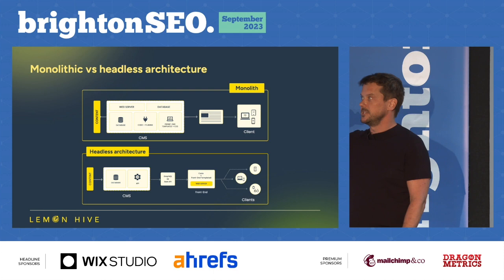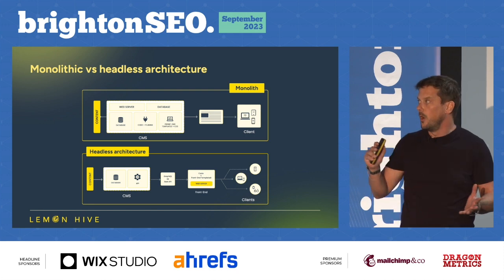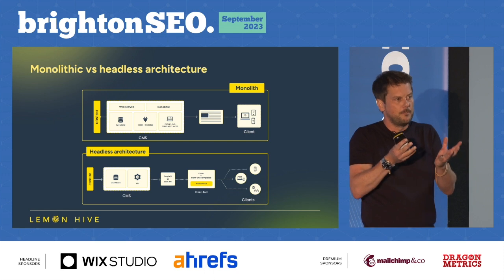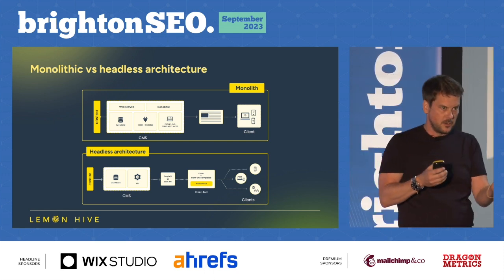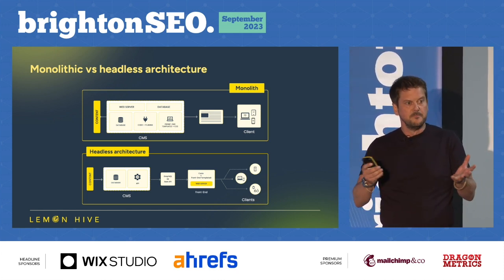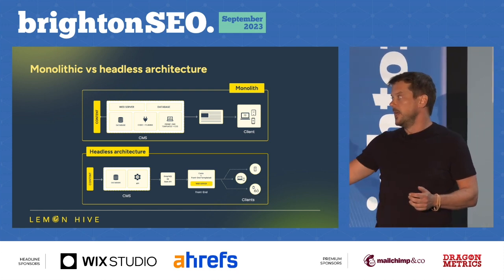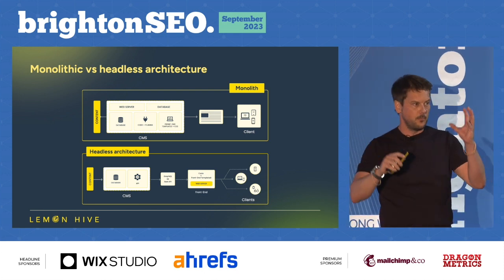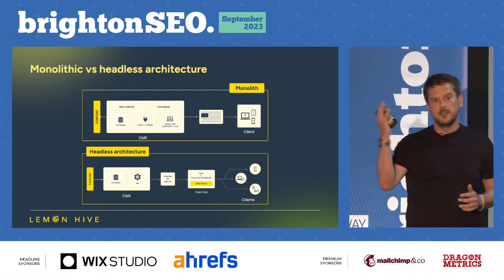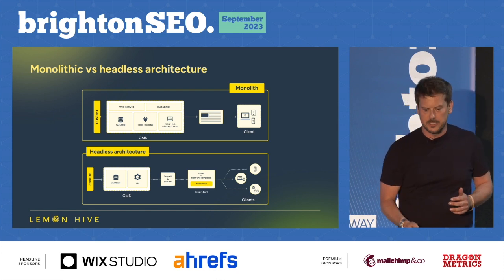Quickly into headless versus monolith. A monolith is WordPress, Shopify, or maybe Sitecore — everything's contained in one box, operating and pushing things into the front end and managing your content management system. They are good solutions in certain situations, but when you really push them, they end up showing weakness. With headless, you decouple everything, so you end up with a CMS that can be the very best at managing content, and you can have multiple front ends — a web front end that's the very best at producing great user experience.